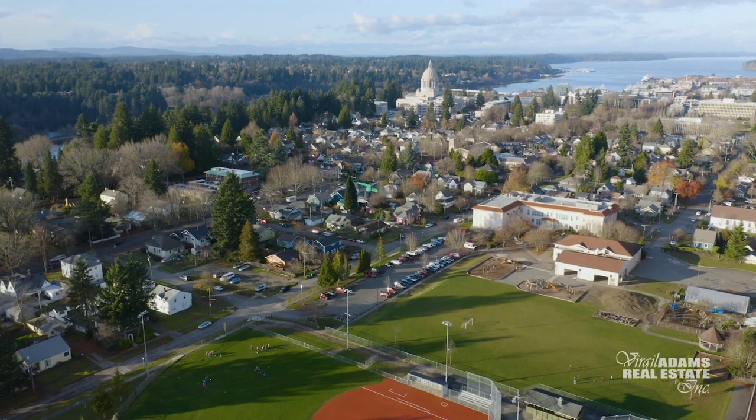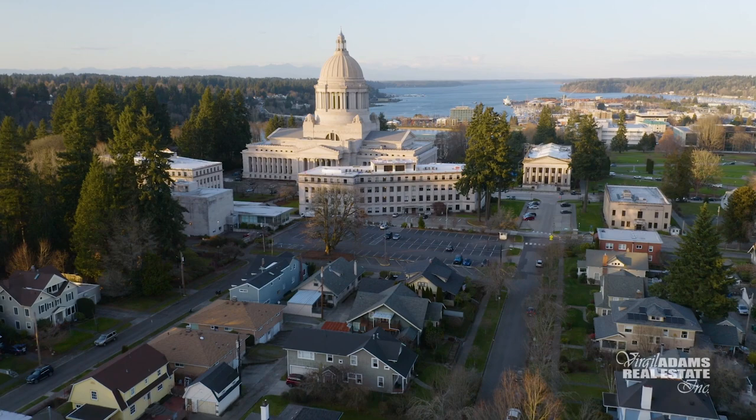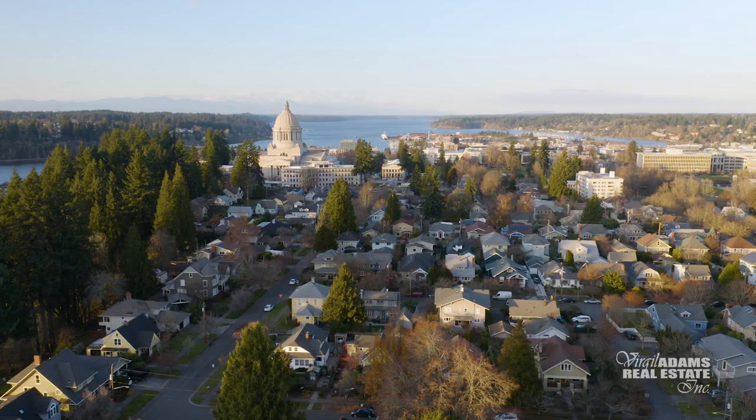If you're looking for a classic neighborhood with historical integrity, the South Capitol neighborhood might just be your next home.